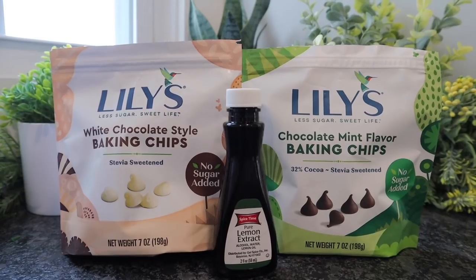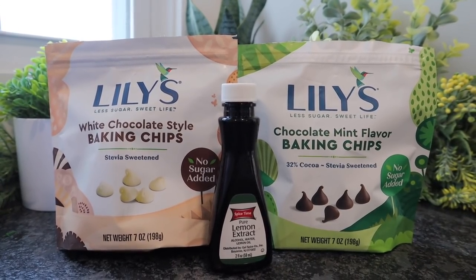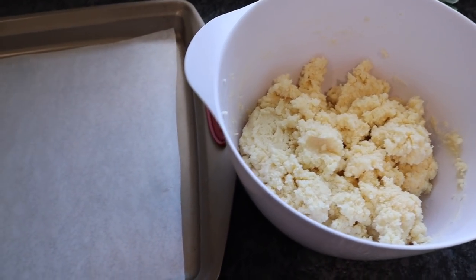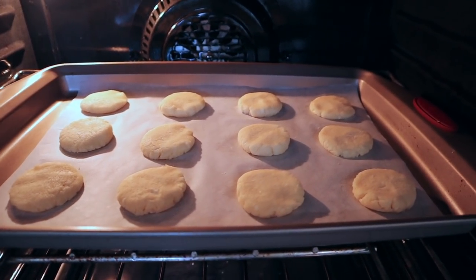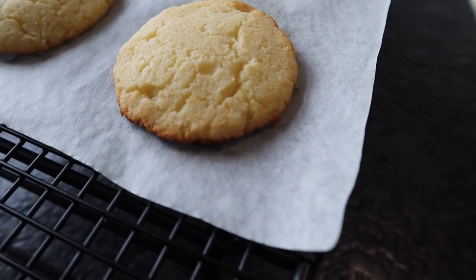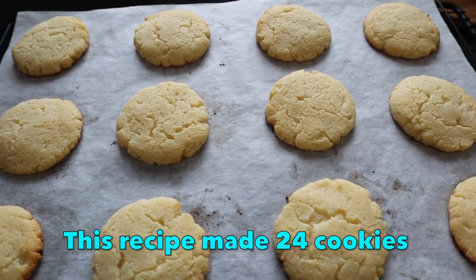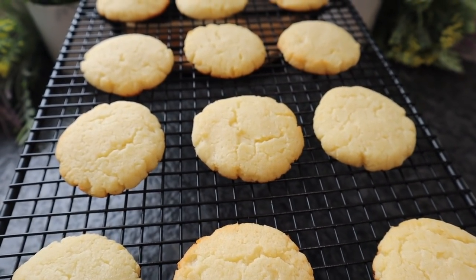Once your cookie dough is blended, you can add in anything you want to customize them. You can add extracts — I'm adding a dash of lemon to this one — chocolate chips, white chocolate chips, mint chips; be as creative as you want. Using a scoop, place them on a lined baking sheet, roll into balls, and flatten them into a cookie shape. Bake at 350 degrees for 10 to 12 minutes, keeping an eye on them until the edges start to get golden brown. This batch was in exactly 12 minutes. Place them on a wire rack to cool completely — these are soft-batch cake-style cookies and will fall apart if you eat them warm.